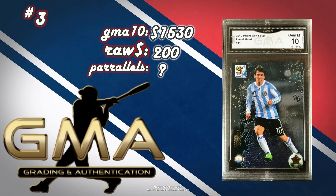At number 3, a 2010 Panini World Cup Lionel Messi number 44. The raw version sells for about $200, and the GMA 10 of this one sold for $1,530 — a $1,300 profit. These older soccer sets are hard to find checklists for and I couldn't find any parallels. There's a PSA 10 listed for $24,000 right now. I've seen this card sell for as little as $19 in the past, and it's going for $200 now — people saying soccer cards are down are selling the wrong cards. You'd easily get $1,000 on this card with a GMA 10.